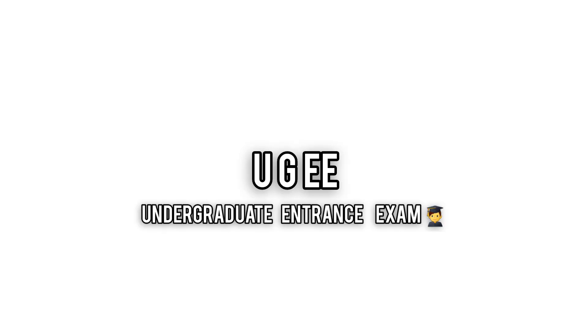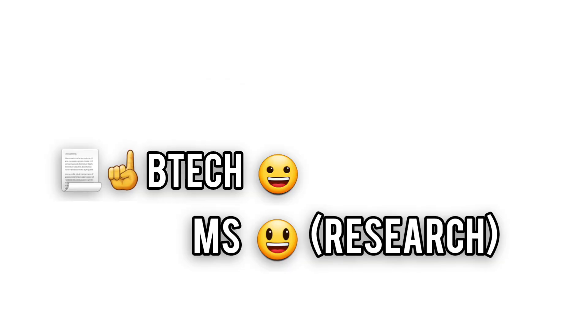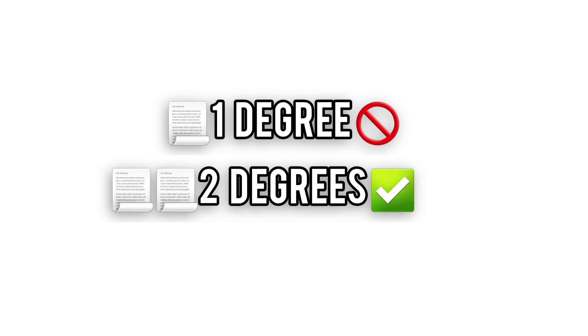UGEE, the undergraduate entrance exam, is your way into the prestigious five-year dual degree programs at IIIT Hyderabad. These programs give you a BTEC and an MS by research — because why settle for one degree when you can flex two?